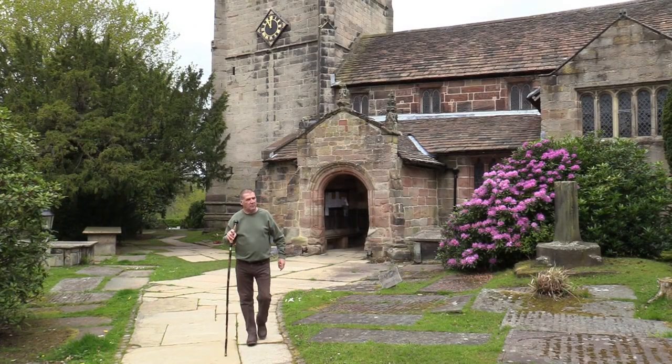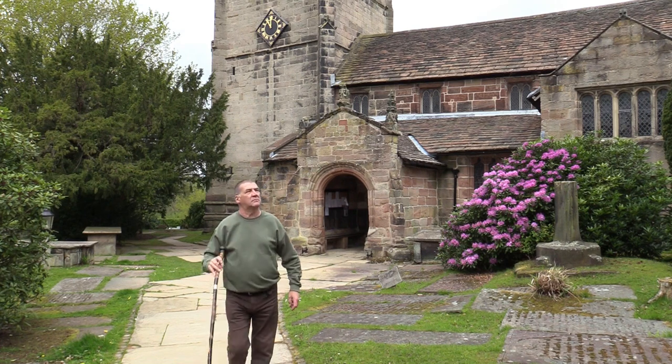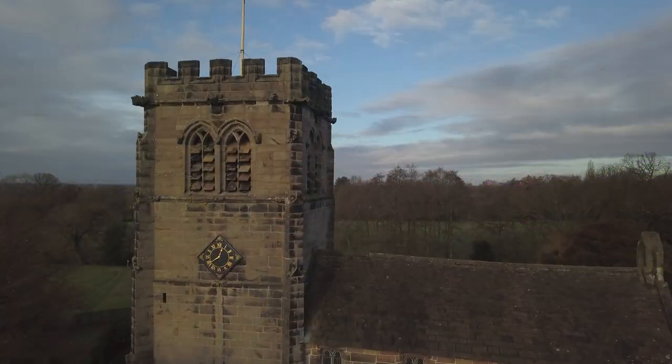I hope you've enjoyed your visit here with me today to take a look around St Mary's Church here at Nether Alderley in Cheshire.